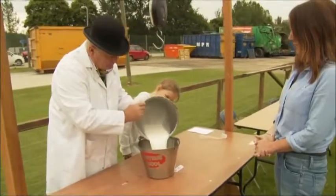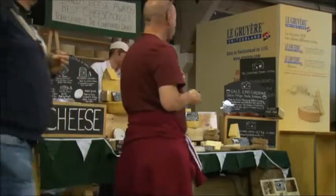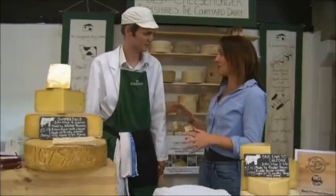Lovely fresh Yorkshire goat's milk, and now we need to turn it into cheese. What better person to help me with this than champion cheesemonger Andy Swinscoe. So Andy, what sort of cheese is our goat's milk going to make?